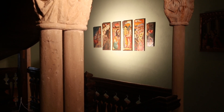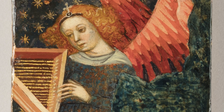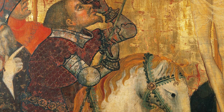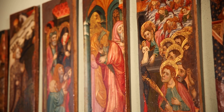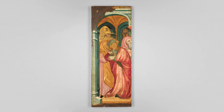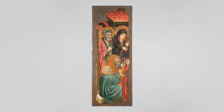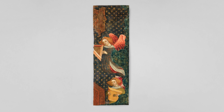These paintings, attributed to the painter Jaume Cabrera, were part of an altarpiece dedicated to the Virgin. Cabrera was an artist very close to one of the great figures of Catalan Gothic painting, Luis Borrassa — the style of both is very similar, and because of this it is sometimes easy to confuse them. The paintings show the expulsion of Joachim from the temple, Joachim with the shepherds, Jesus' dispute with the doctors, the Epiphany, the death of the Virgin, and finally two musician angels.